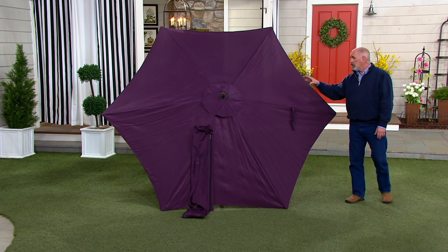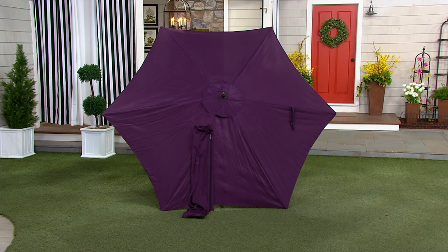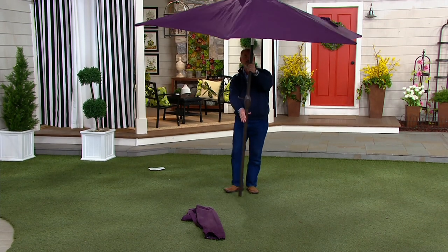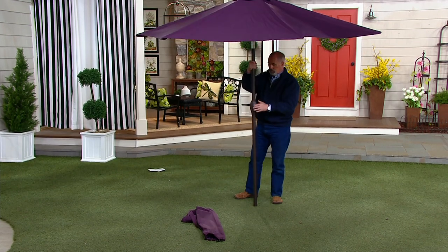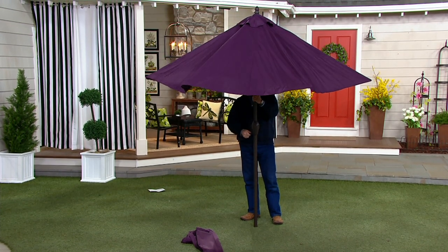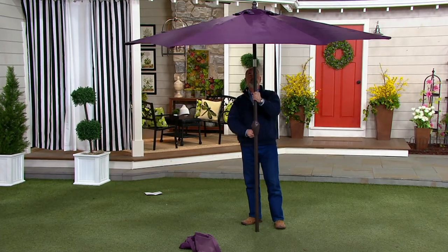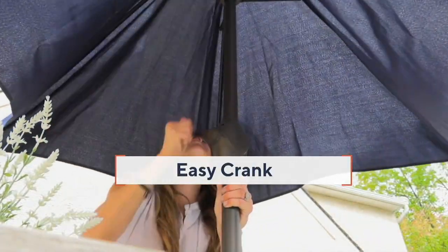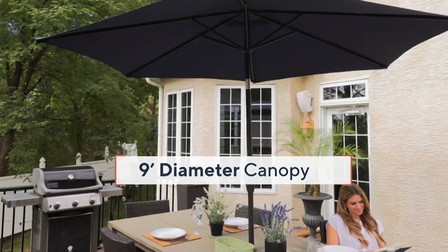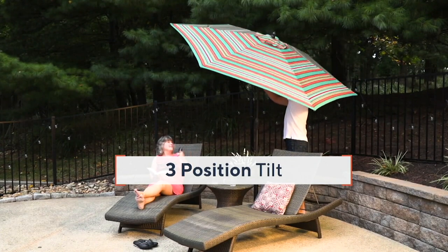This is a full nine-foot umbrella. It has an aluminum pole, and it does have a crank tilt, so it's very easy to work with. It uses aluminum ribs. It is a tilt umbrella as well, so that you can chase the sun — and a good umbrella makes all the difference in the world in terms of comfort when you're outside.